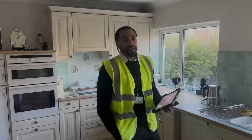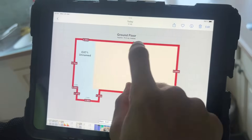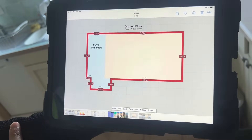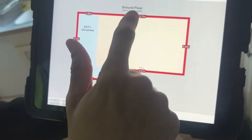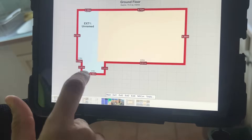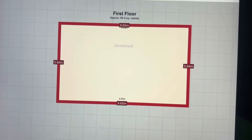Now that I've got all the measurements for the property, I've put them into the software. This area here is the main house and this blue part is the single-storey flat roof extension. The software actually calculates all the areas for you and all the heat loss elements — you can see these are the heat loss walls for the main house and these are the heat loss walls for the extension. And that's the first floor there.